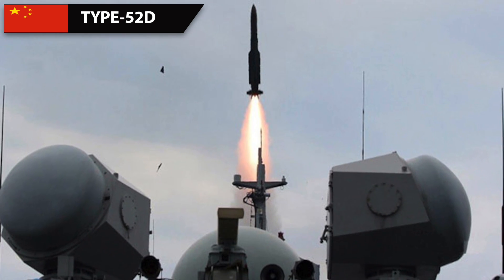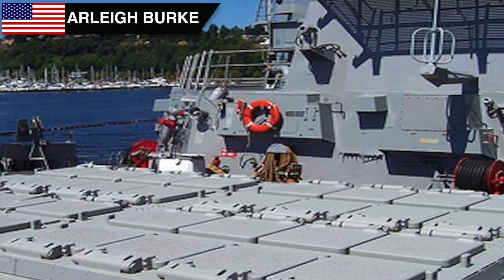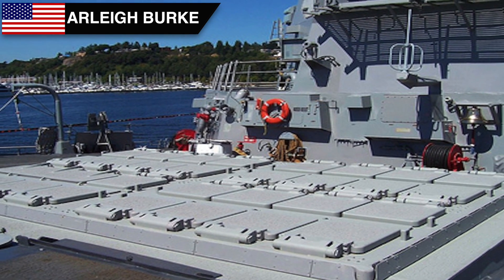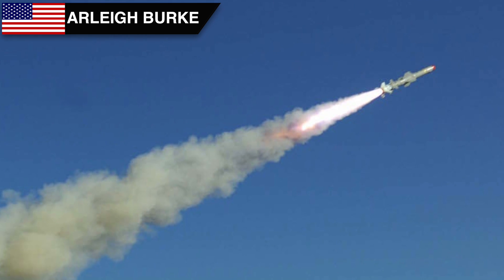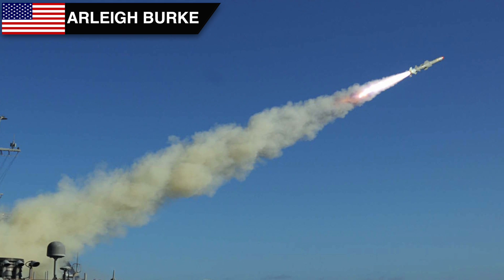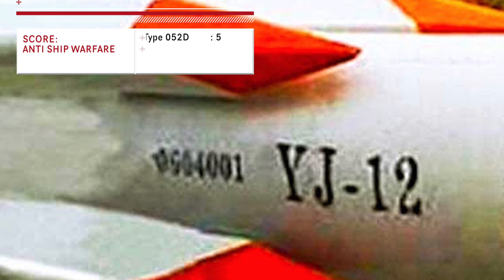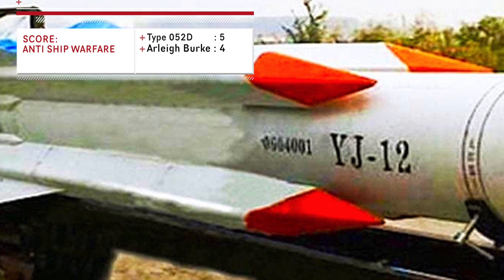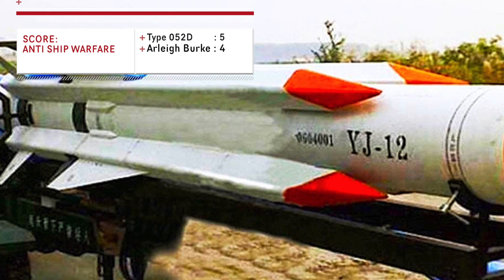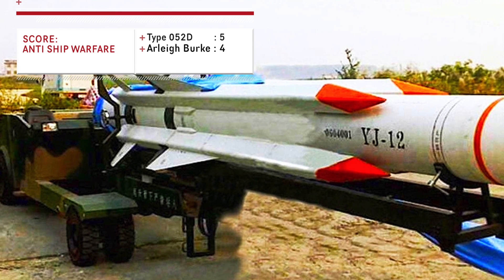The YJ-12 reaches supersonic speeds of more than Mach 2 during its final dive toward the target. Like the Type 052D, the Arleigh Burke can be configured per mission, but because it has more VLS, 36 of the 96 cells can be allocated for anti-ship warfare. The main anti-ship missile is the Harpoon-2ER, which has an improved turbojet engine giving it a maximum range of 124 km at subsonic speed of Mach 0.7. Clearly the Type 052D has a distinct advantage in missile quality, and in a conflict it is more likely to land the knock-out punch.